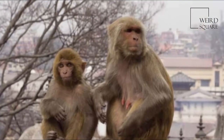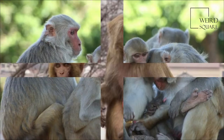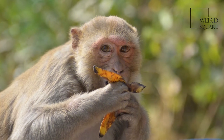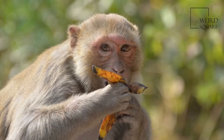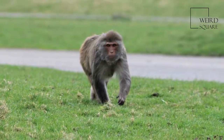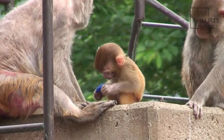Adult males measure about 53 centimetres on average and weigh about 7.7 kilograms. Females are smaller, averaging 47 centimetres in length and 5.3 kilograms in weight. Rhesus macaques have, on average, 50 vertebrae. Their ratio of arm length to leg length is 89 percent. They have dorsal scapulae and a wide ribcage.